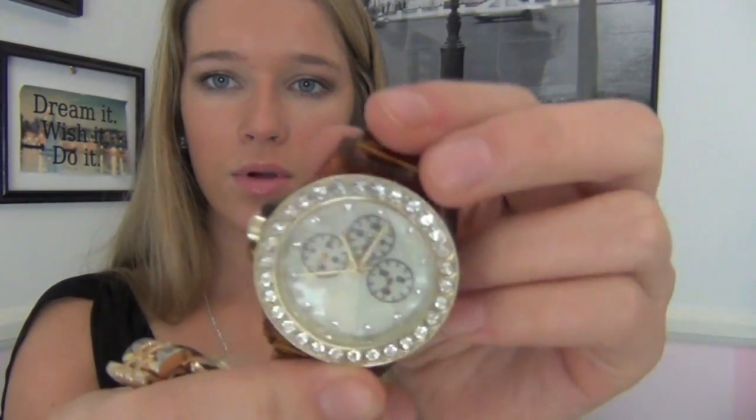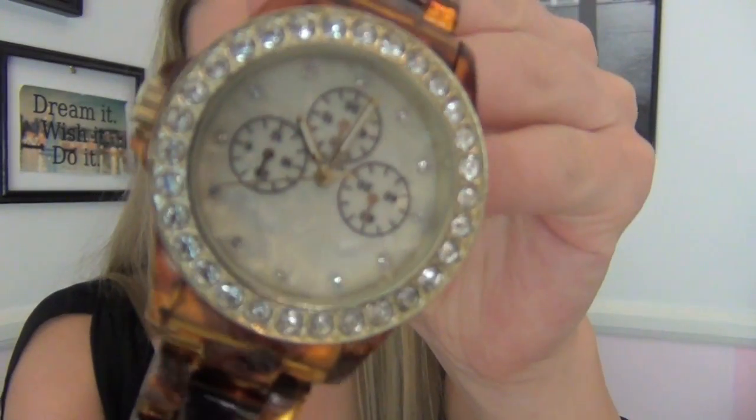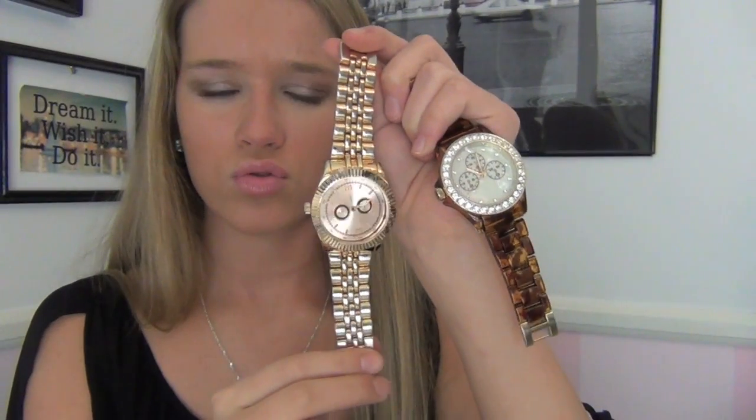These are both from Nordstrom in the BP section. I wear this one a lot — it's like a tortoise shell one with diamonds and stuff. And then this one I wore all the time, but it actually broke and I threw it in my purse and it broke some more. I really like it — it's a rose gold one — but I don't think there's any saving it because they're both only like $20. The thing cracked and then the back fell off.